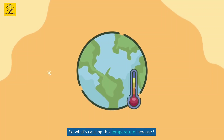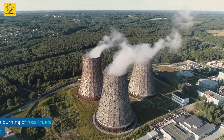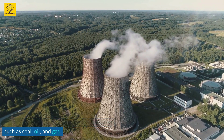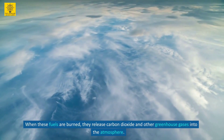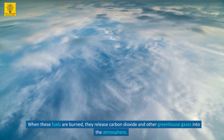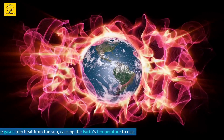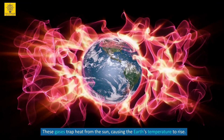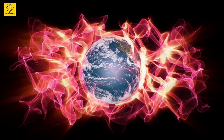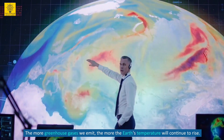So what's causing this temperature increase? The primary cause is the burning of fossil fuels such as coal, oil, and gas. When these fuels are burned, they release carbon dioxide and other greenhouse gases into the atmosphere. These gases trap heat from the sun, causing the Earth's temperature to rise. The more greenhouse gases we emit, the more the Earth's temperature will continue to rise.